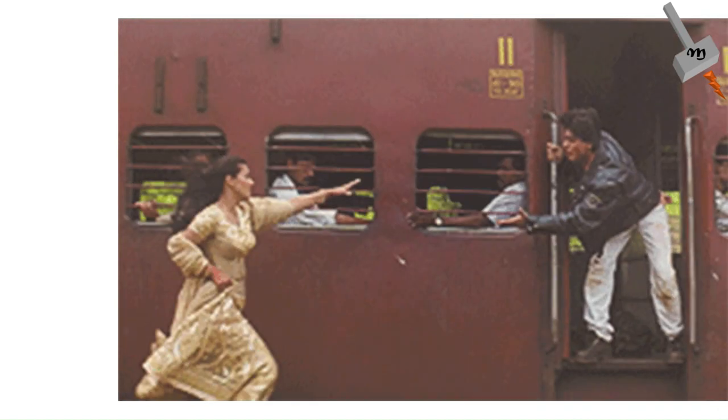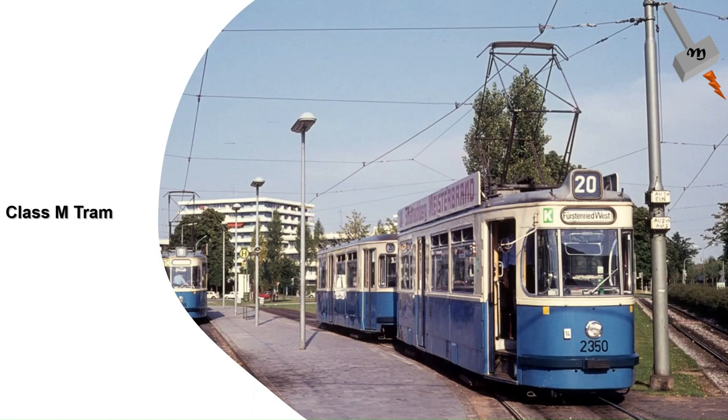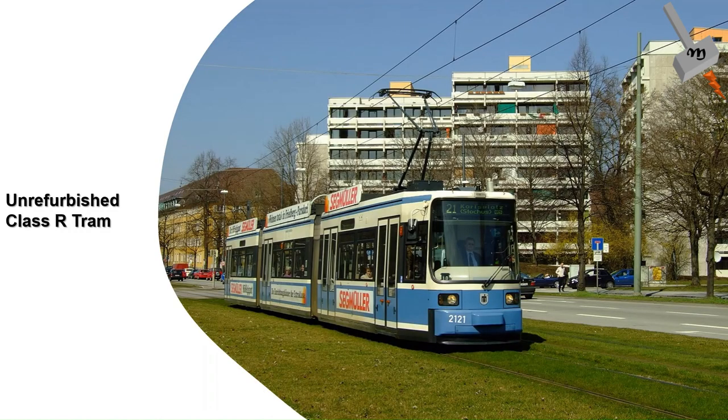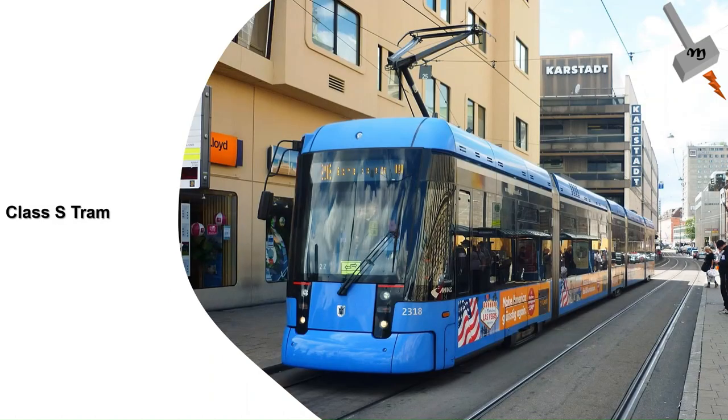The tram system in Munich uses five types of tram. The Class M tram, delivered by Rathgeber and West Wagon in the 1950s, was taken out of service in 1998. The Class P trams, delivered by Rathgeber in the 1960s, were decommissioned in the 1980s and some were sold to Romania. The Class R trams, manufactured by Maschinenfabrik Augsburg-Nürnberg in the 1990s, are still in service after some refurbishment.